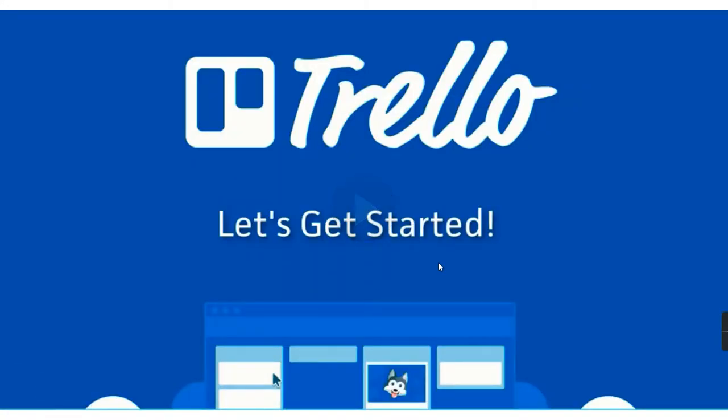Let's kick it off with number one, which is Trello. Trello is a project management board that does a lot more than just project management, depending how creative you are. I personally use Trello to manage my calendar, manage my to-do list, and also manage all my project management for clients.